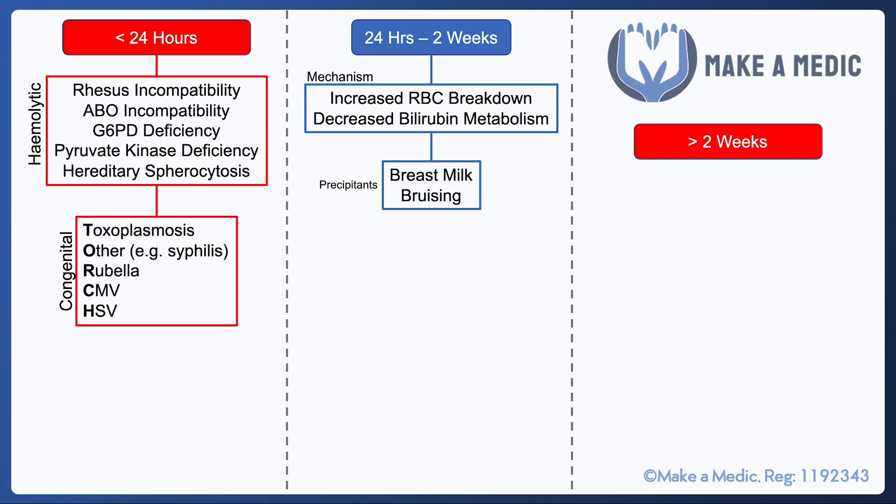Congenital infections can also lead to neonatal jaundice — so toxoplasmosis, rubella, CMV, HSV, and a few others like syphilis are important to consider.